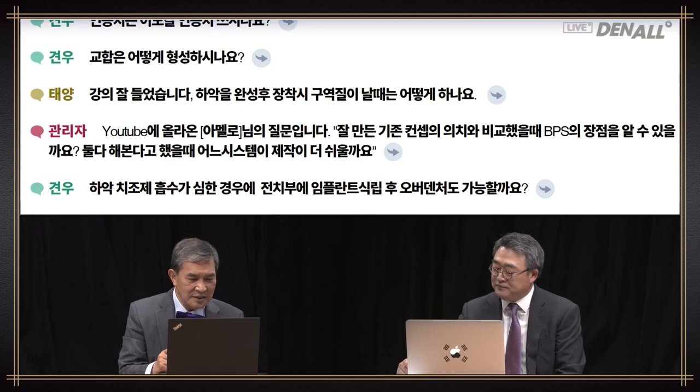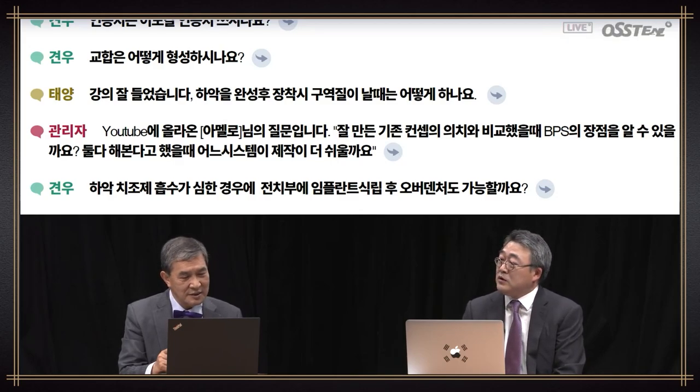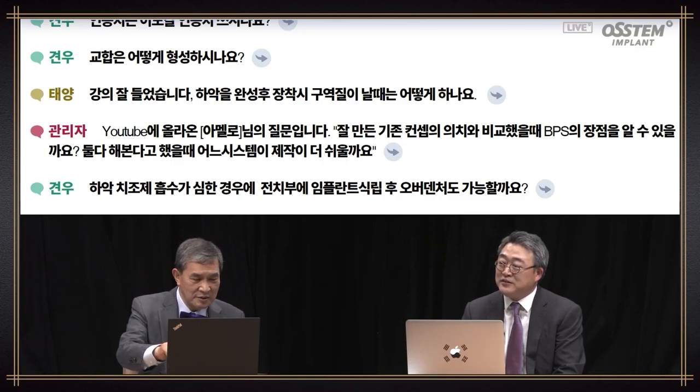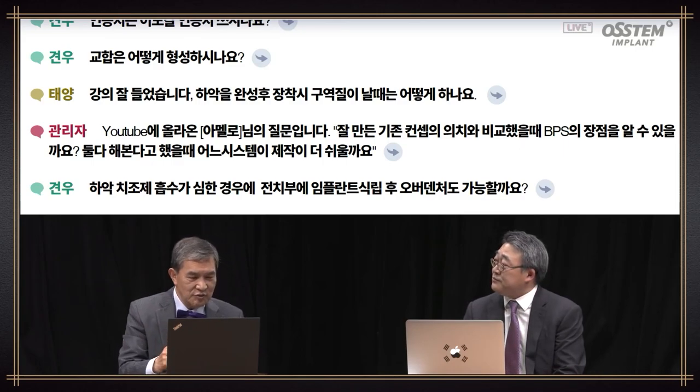Thank you for the wonderful lecture. Question: after completing the lower denture, upon adaptation, the patient has gag reflex. Patient experiences gag reflex in the upper more frequently. In the case of the lower, if it is extended towards the throat, you need to cut it — specifically the area that is elongated in the retromolar pad.